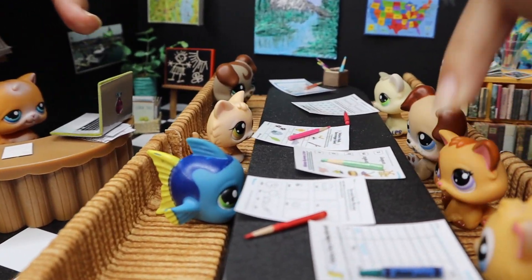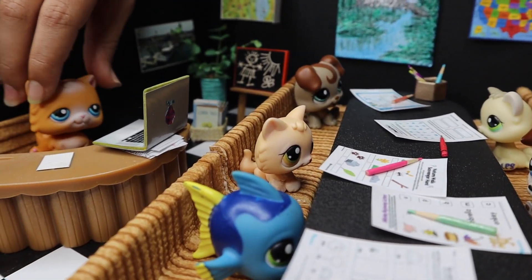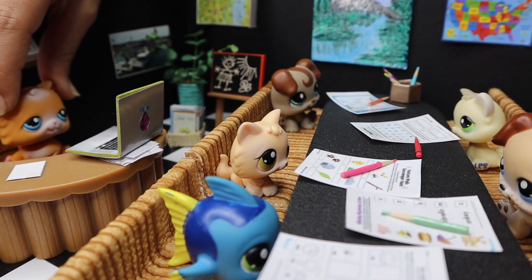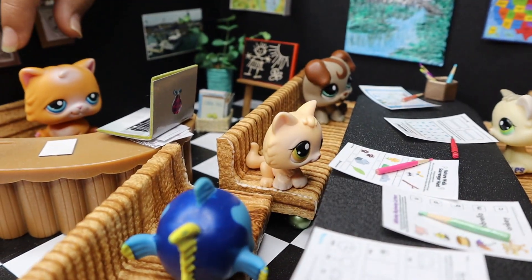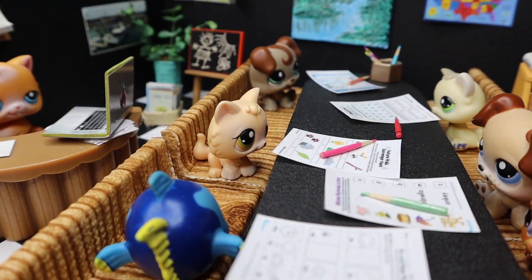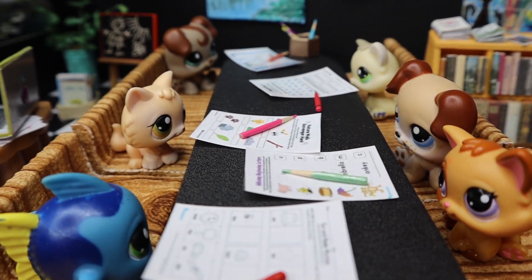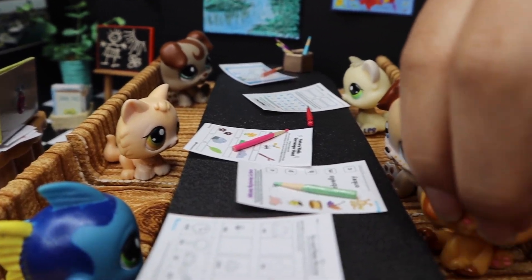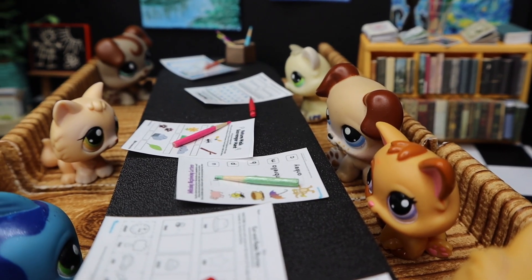Kids, does anybody have an answer? I don't think anybody has an answer — you should just choose someone random. Okay, I guess I have to. I know, I know, I know! Oh, what's the answer? Number six? No, that's incorrect. Does anybody else know the answer? Yes — the answer is two! You're correct.